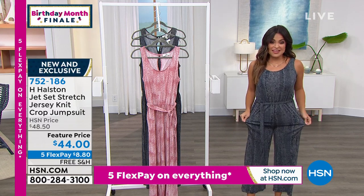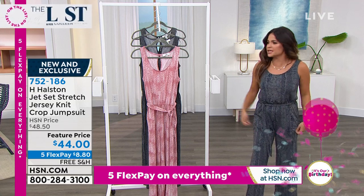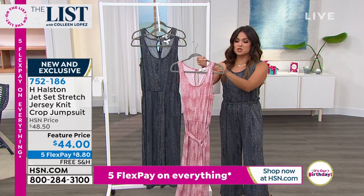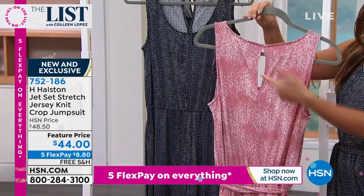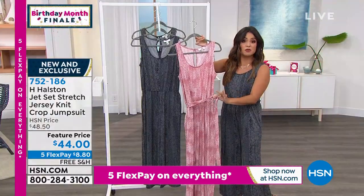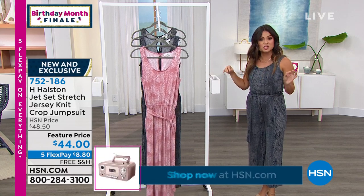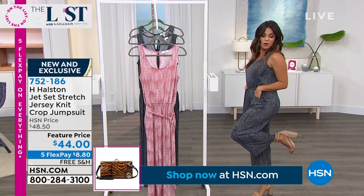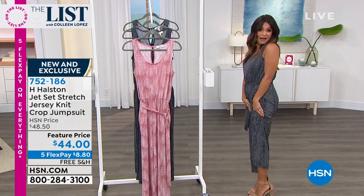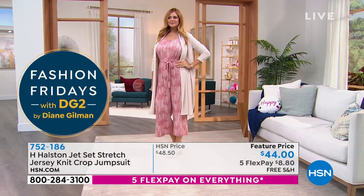We have an exclusive here at HSN — it's called H Halston. This is the Jet Set Jersey knit fabrication. In a nutshell, it doesn't wrinkle, it doesn't fade. It has this hand to it — equal parts silky and soft. It's really interesting. The bounce just shows you the drape you get with this — so flattering and cool on the body. It's a great tank, perfect cut. I love the scoop on the back. There's a self-tie belt that is absolutely removable. This is a cropped length — 23 inches long. I'm only 5'2", so it's hitting me right about at the ankle.